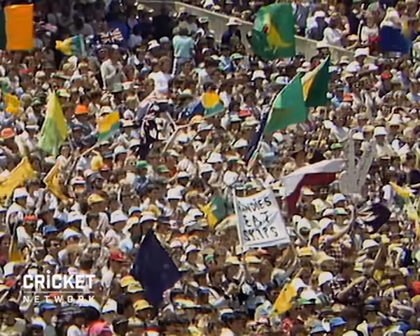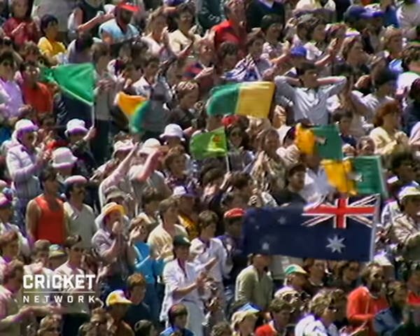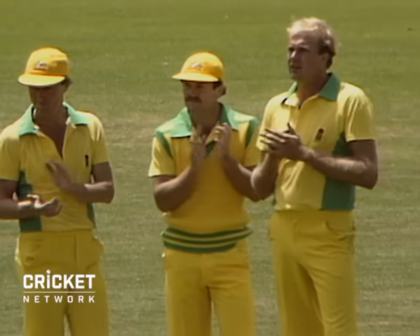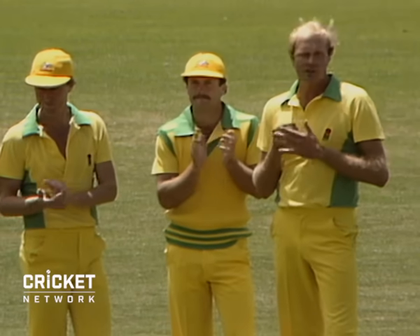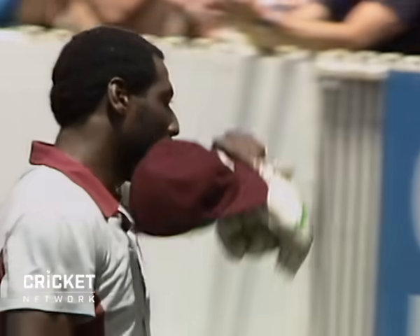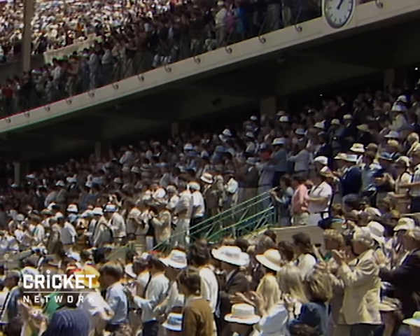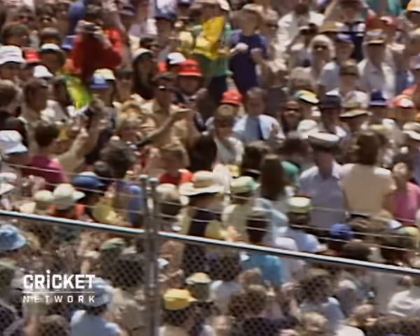And the great Vivian Richards gets a standing ovation as he leaves the ground. A great moment. Superb innings. One of the great sights to sit here and look at people on their feet, cheering Richards as he comes off the ground. Beautiful innings from the great man. A marvellous spectacle to see all the people on their feet.